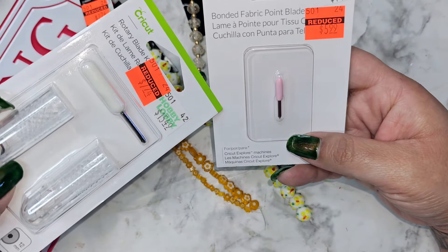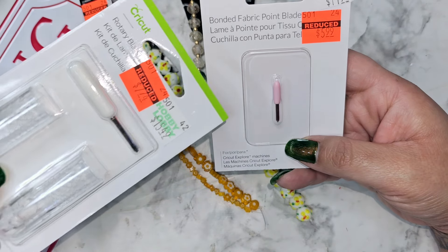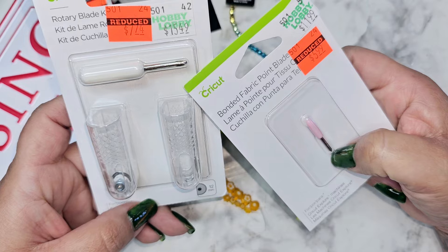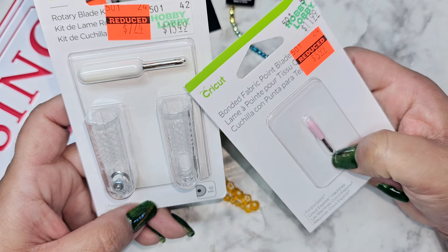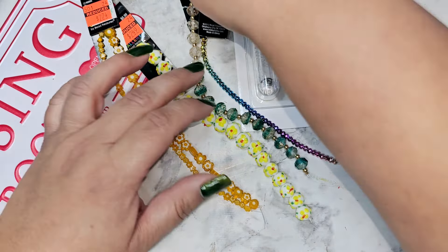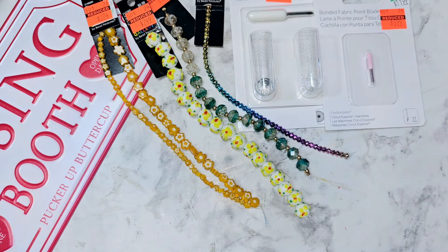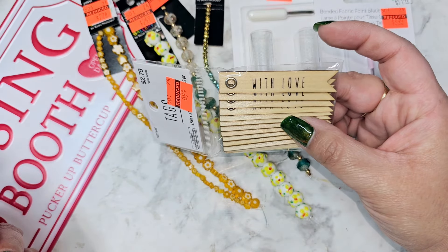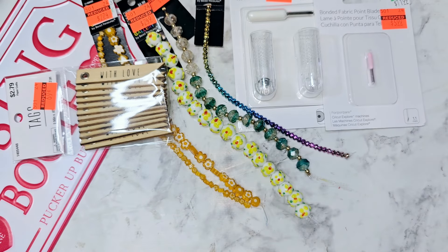I found some Cricut stuff — they had a fabric blade for six dollars and a rotary blade kit for $7.74. At my local store they also had the Cricut heat press on clearance, so I did a short video on that if you want to check it out for all the pricing.